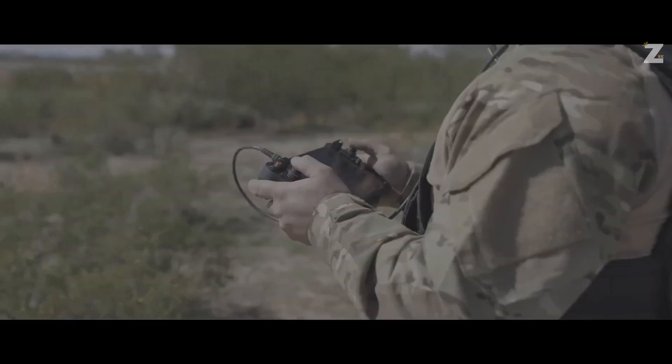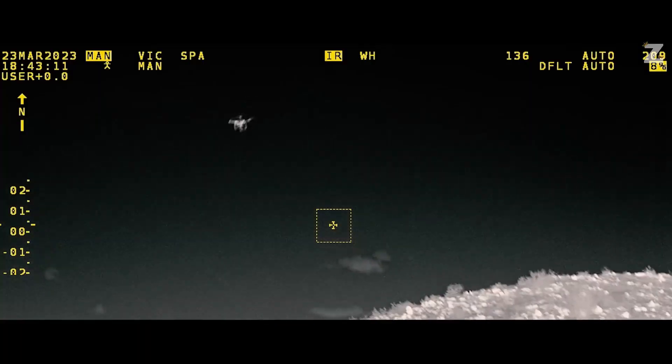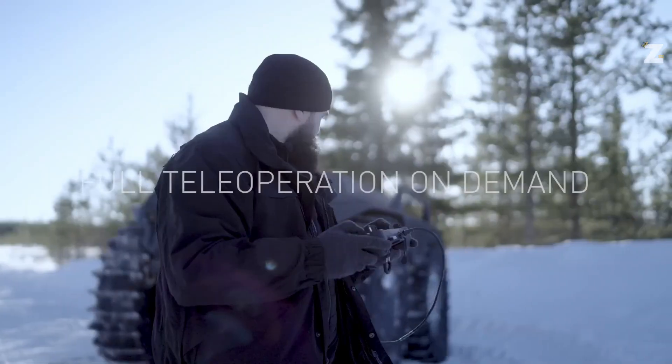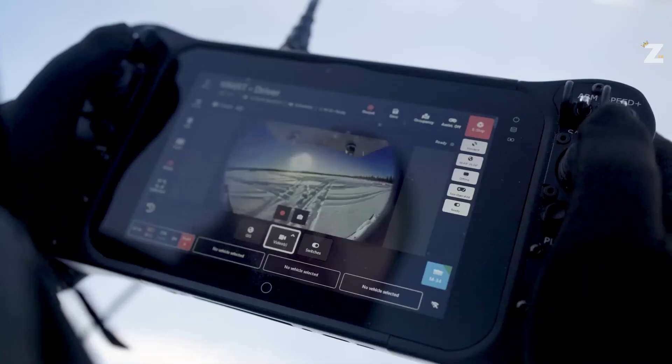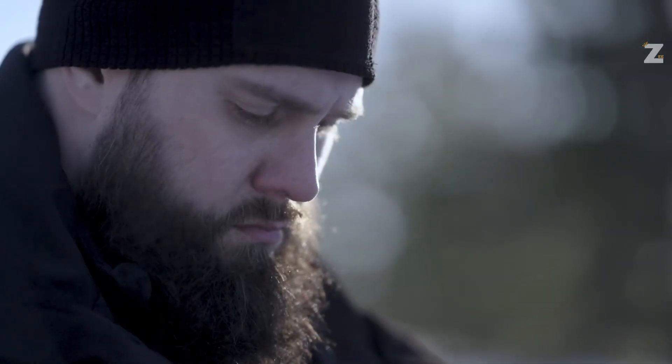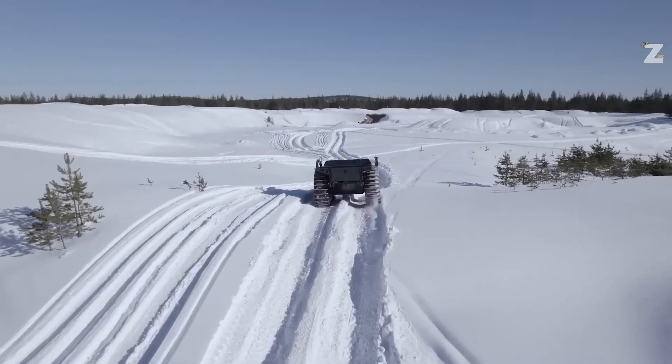The Mission Master XT can handle anything, including ice, water, dirt, sand, and rocks. In addition, you may recline in a foldable chair and control the car with a joystick if autonomous driving becomes challenging.